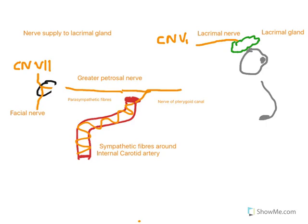Here they then join with fibres from the maxillary nerve, the second branch of the trigeminal nerve. The branches of V2 are drawn in a different colour to show where the nerves are hitchhiking. Branches of the maxillary nerve include the zygomatic nerve, and the parasympathetic and sympathetic fibres hitchhike all the way up to the lacrimal nerve to then come in and supply the lacrimal gland.